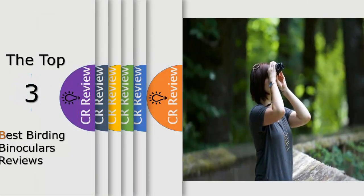Hello viewers, we have brought to you the top 3 best birding binoculars review powered by the FIDRI views.